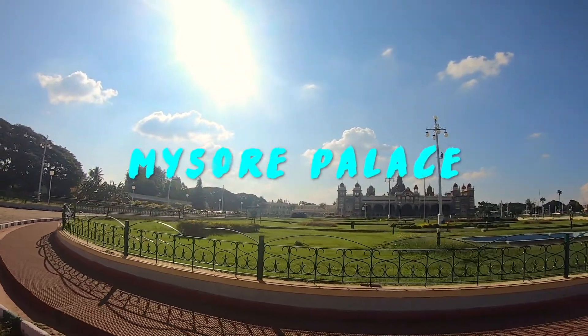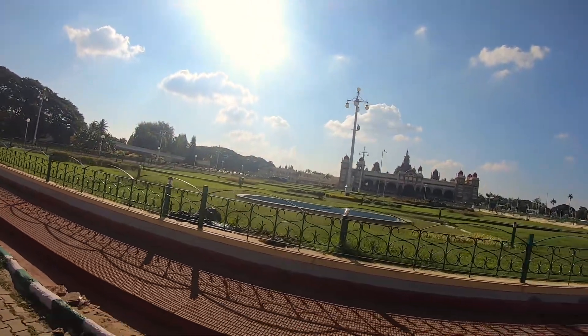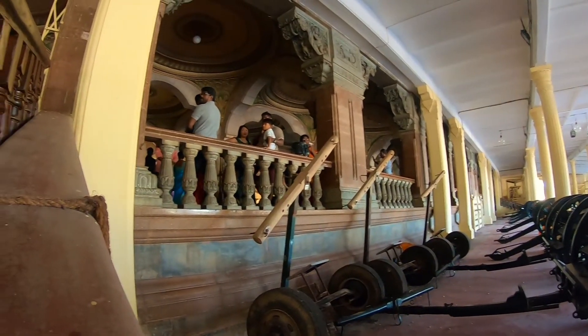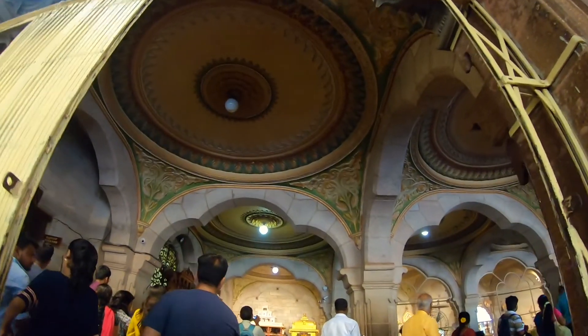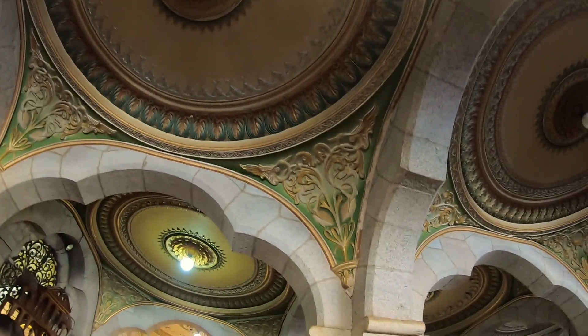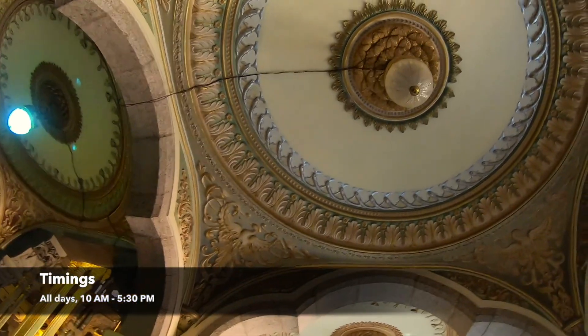A trip to Mysore cannot be called complete — like, Mysore mein Maharaja palace nahi dekha to kya dekha. This majestic palace used to be the royal residence of the Wadiyar dynasty. Literally stepping into this palace will make your jaw drop, such is its splendor. From the intricate designs on the tall walls to the detailed roof artwork on the ceiling, the palace is a visual treat to the eyes.